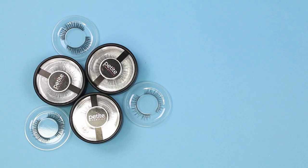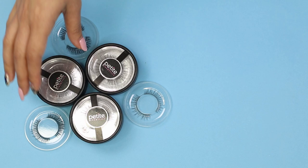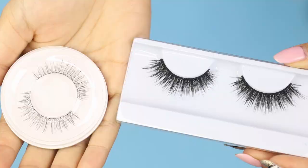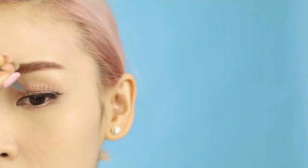Koreans tend to use more natural looking lashes. They are usually lightweight and very comfortable to wear, as the bands are much softer than the Western style eyelashes. Mascara is also applied onto the lower lashes, and sometimes even fake lower lashes are applied.